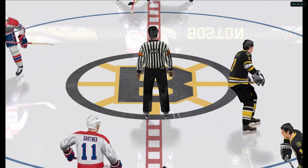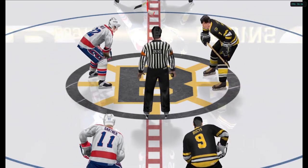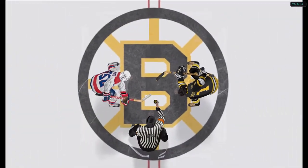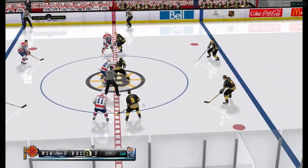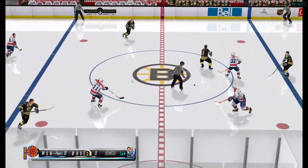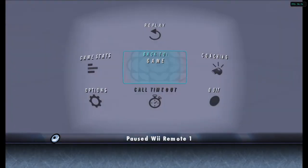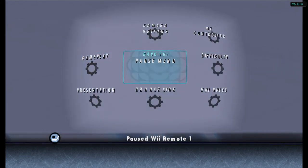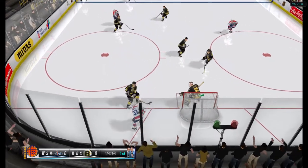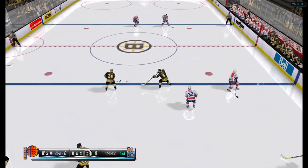We're ready to go here for the first face-off of tonight's game. In the neutral zone, the Bruins with it. Gartner gets possession of the puck in the neutral zone. I love having guys that can break up plays like that, especially when you can turn those same defensive opportunities into offensive.